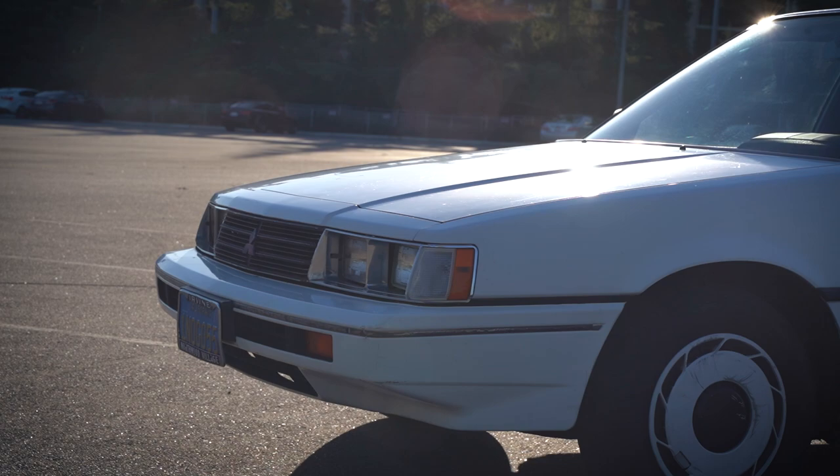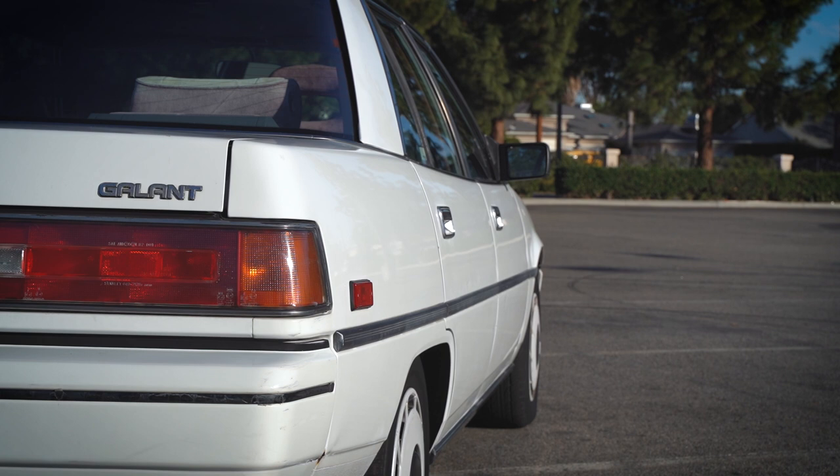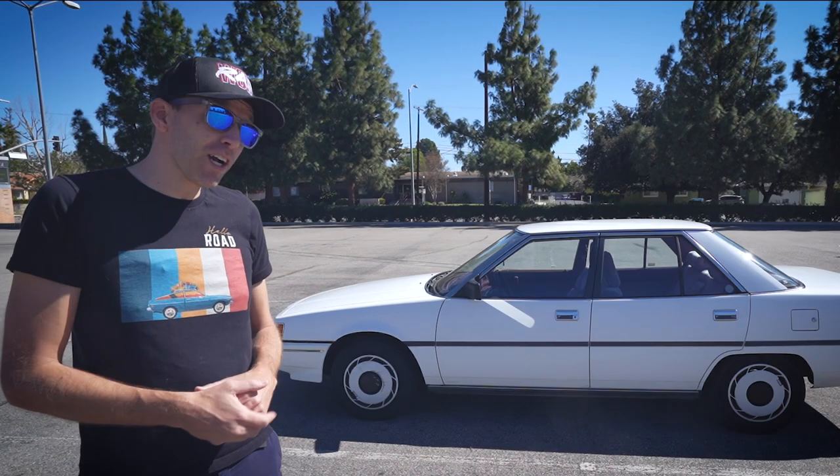Obviously, somebody took pretty good care of this vehicle. They didn't drive it very much — it only has 110,000 miles on it. And overall, it's just a really nice example of a kind of slightly more upscale sedan that you could have gotten back then.